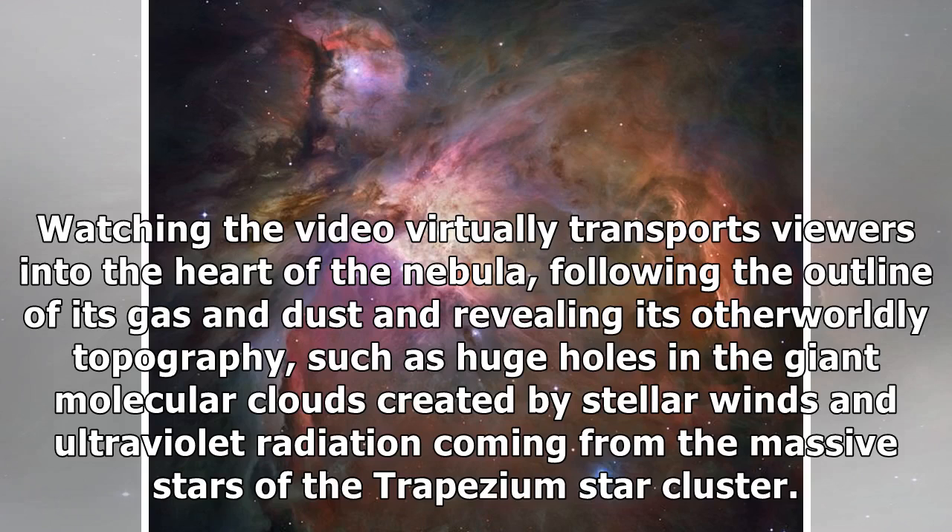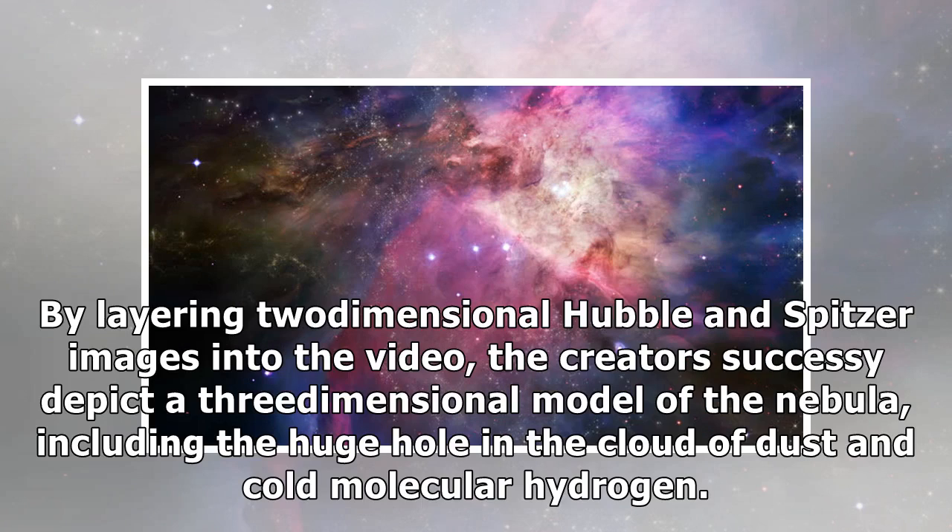Watching the video virtually transports viewers into the heart of the nebula, following the outline of its gas and dust and revealing its otherworldly topography, such as huge holes in the ion-molecular clouds created by stellar winds and ultraviolet radiation coming from the massive stars of the Trapezium Star Cluster. By layering two-dimensional Hubble and Spitzer images into the video, the creators depict a three-dimensional model of the nebula, including the huge hole in the cloud of dust and cold molecular hydrogen.